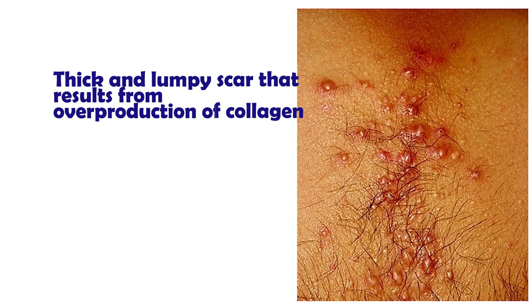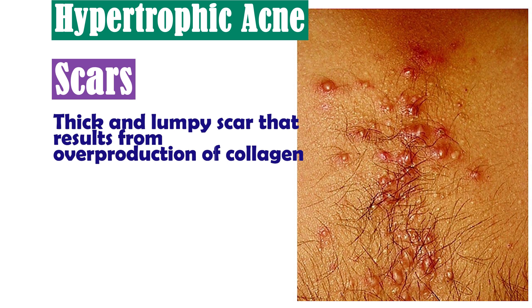Number four: hypertrophic acne scars are thick and lumpy scars that result from overproduction of collagen. These are commonly seen on the chest, on the back, and on the shoulders. These are raised scars, so they require a different treatment.